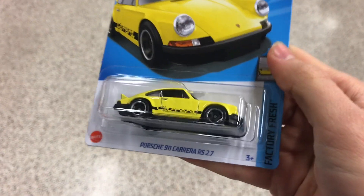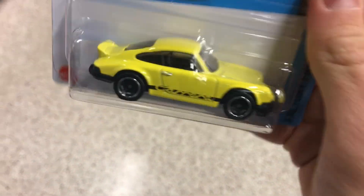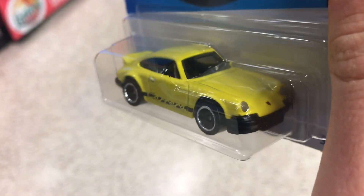We're walking away with the Porsche, guys — beautiful. Should I make this a custom or should I just leave it like this? Let me know down below. Thanks for watching, I'll catch you guys on the next one.